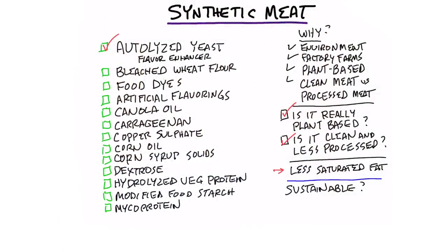First ingredient: autolyzed yeast. That's not a plant — it's a flavor enhancer. Then we have bleached wheat flour. Now that does come from a grain, which is a seed of a plant, but it's not the actual green part of the plant. And bleached flour has chemicals that destroyed vitamin E, which is key for the heart. Then you have food dyes, which is not plant-based. It's pretty toxic, by the way.